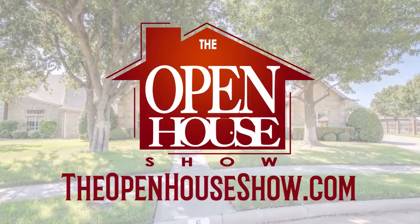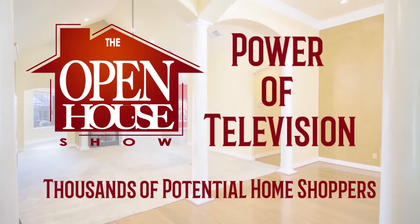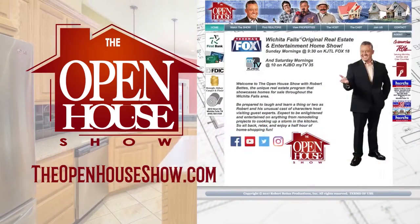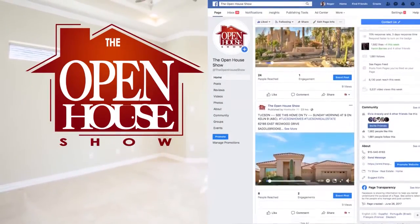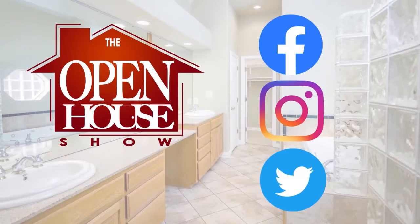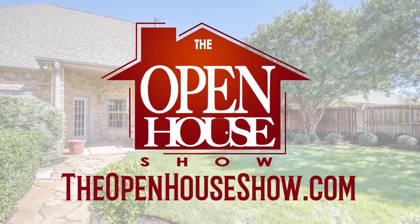Ask your realtor to feature your home for sale on The Open House Show. When you advertise on The Open House Show, you're reaching an audience of thousands of potential home buyers. We create a professional tour of each home, which is posted on our website, theopenhouseshow.com. In addition, your home tour is simultaneously uploaded to Facebook, Instagram, and Twitter, vastly expanding the advertising reach. Ask your agent — please sell my home on The Open House Show.